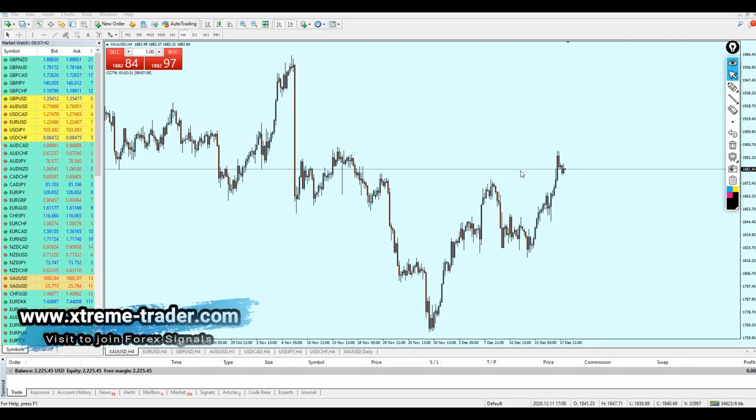Good morning, my friends. Hope you guys are doing very well and welcome to this new deal of the day video from Extreme Trader. This is Salah speaking, and again we are still with the gold.